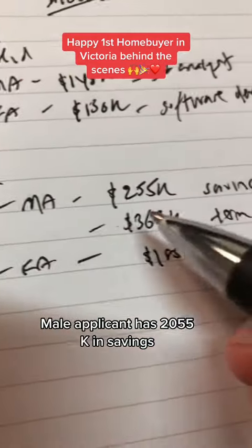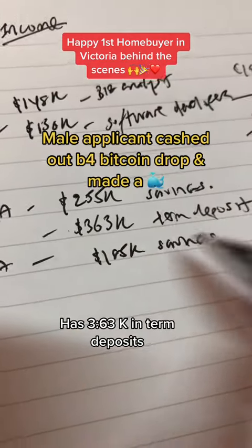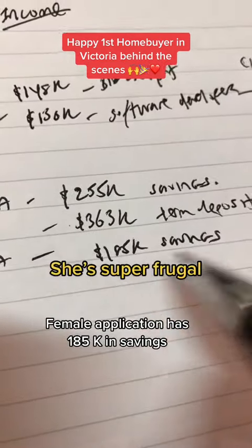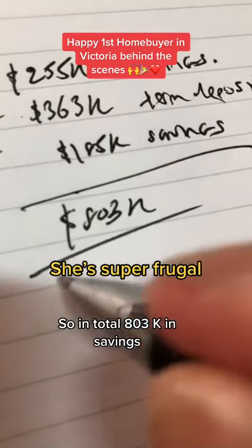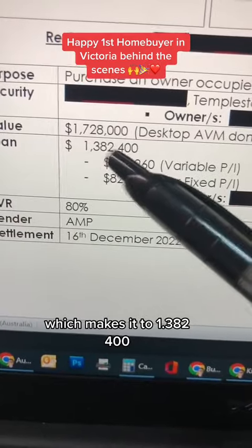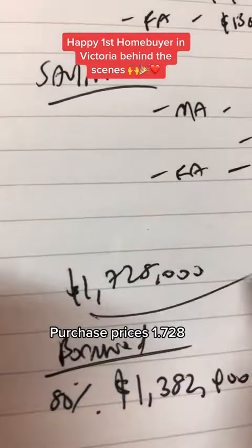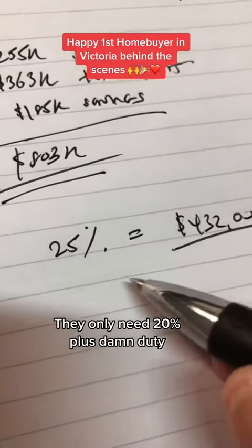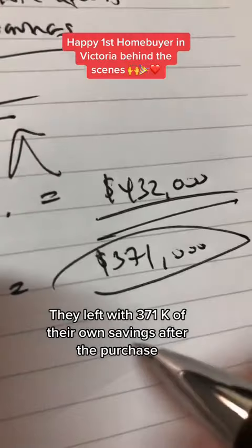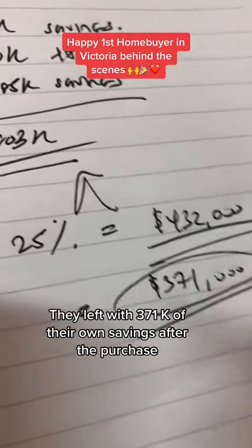Number two, in terms of savings: the male applicant has $255,000 in savings and $363,000 in term deposits; the female applicant has $185,000 in savings. So in total, $803,000 in savings. We borrowed 80% of $1,728,000, which makes it $1,382,400. The purchase price is $1,728,000, so they only need 20% plus stamp duty, which equals $432,000 from their savings. They're left with $371,000 of their own savings after the purchase.